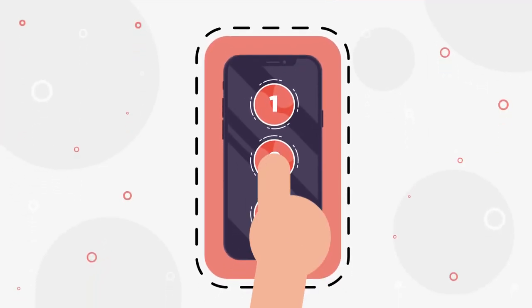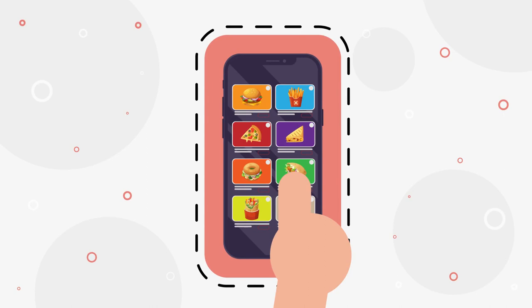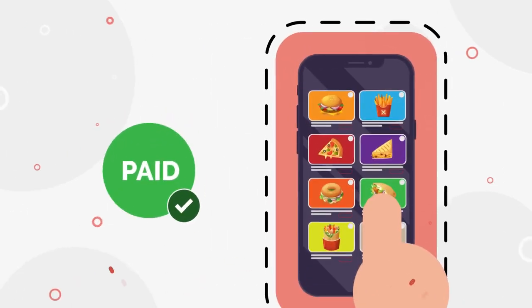Step two: they select their table number, browse your menu, pick their chosen items and pay — all directly on their mobile phone.